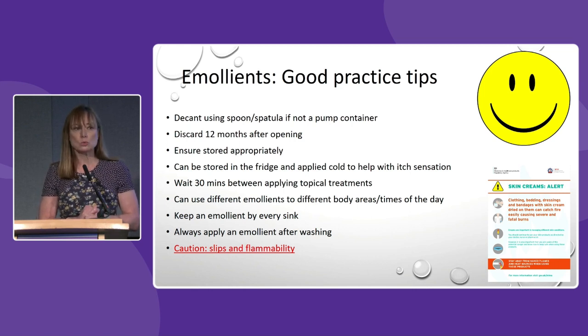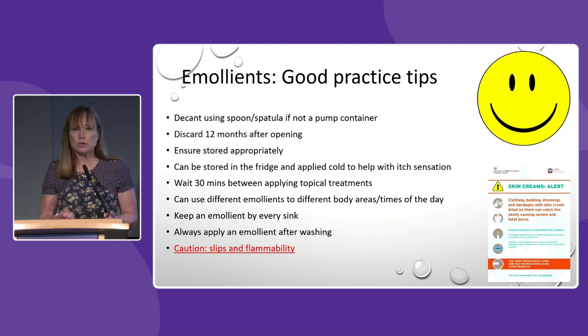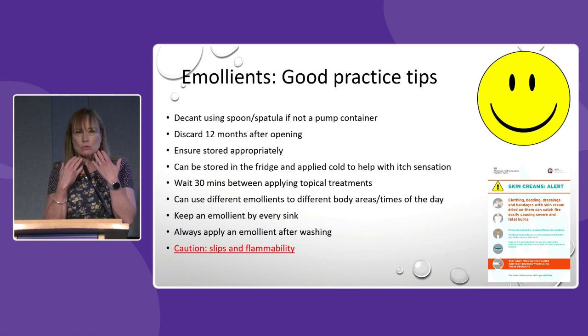Emollients should be stored in a cool dry cupboard, not in direct sunlight. A handy tip especially when it's hot: if you keep a moisturiser or emollient in the fridge you can apply it directly from the fridge, and that can confuse the itch sensation and provide some relief. You can also use different emollients for different parts of the body — for instance an ointment on your arms and legs but something lighter on your face.